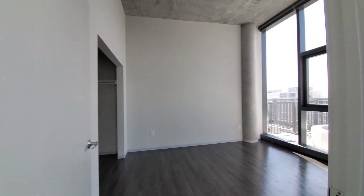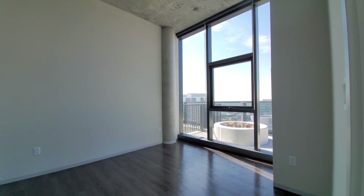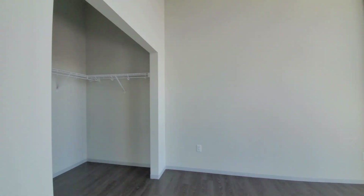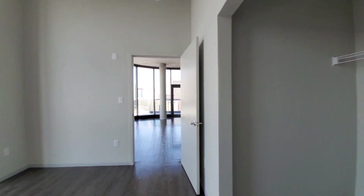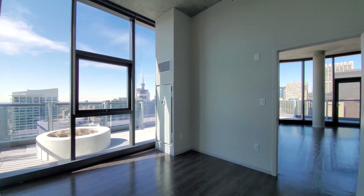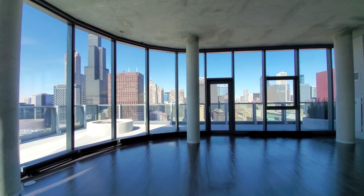This is bedroom number four — great floor-to-ceiling windows with roller blinds that continue throughout the apartment. It has a walk-in closet. This would be a teenager's dream room — what a fabulous space with incredible views.